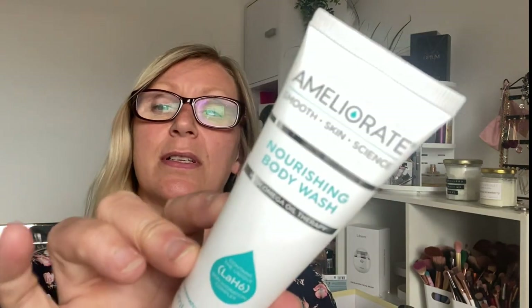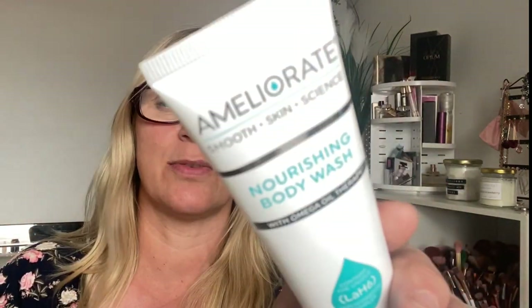I have an Ameliorate Nourishing Body Wash — this was a nice product as well. Really nice shower gel slash body wash. Again, a really nice sort of delicate fragrance but it was quite a rich gel and it was lovely.